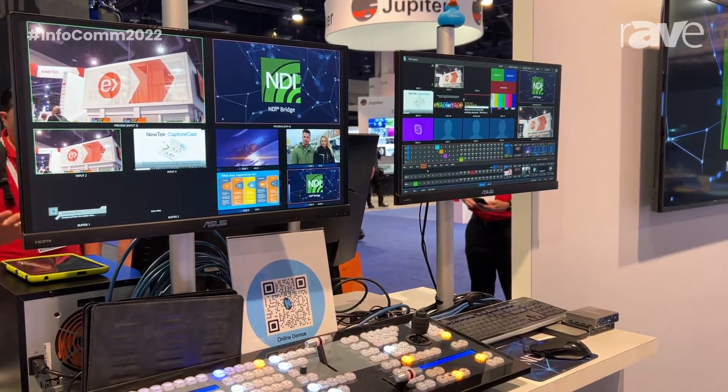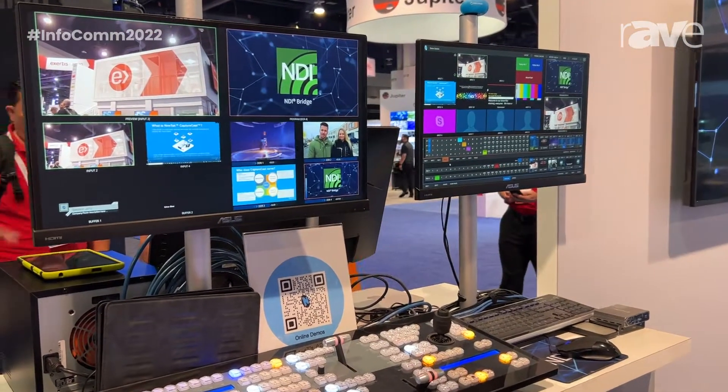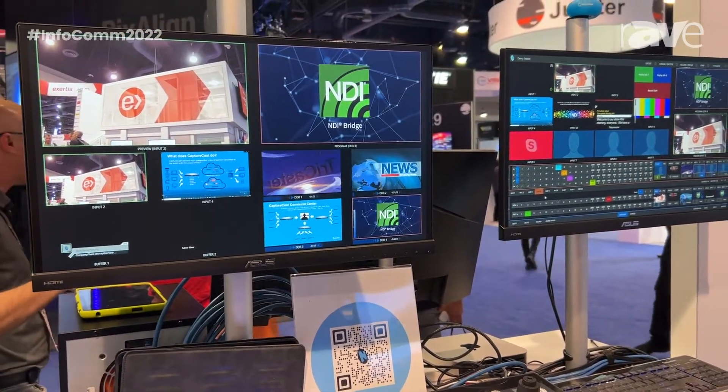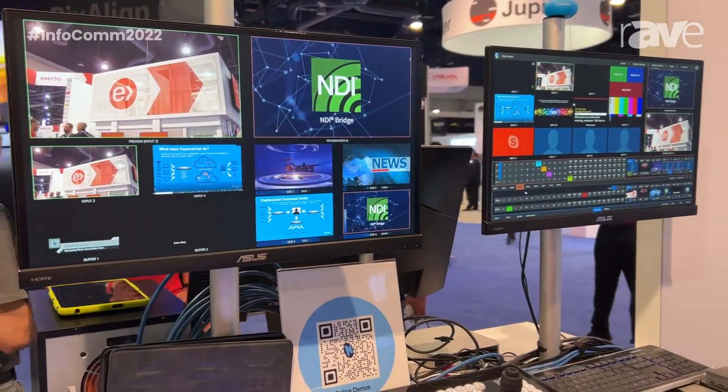We have a very cool feature called NDI Bridge. This generates a pathway — it's a tool that you can use to operate these systems from anywhere, from any location.